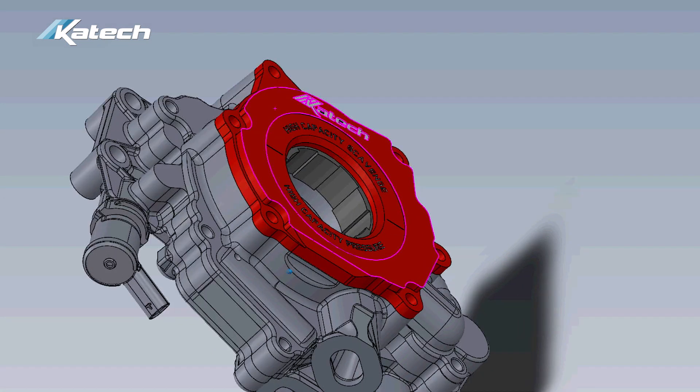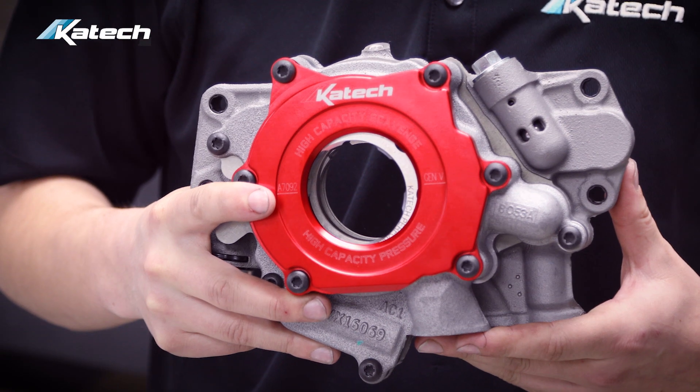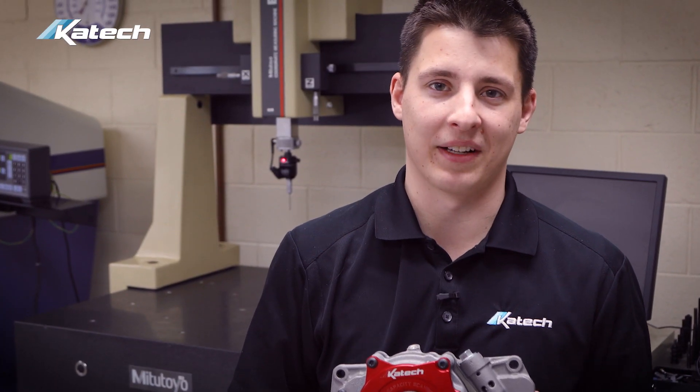This is the kind of product you can expect from KTEC. We're constantly engineering innovations for the market. If you're interested in this product, it's available now at KTECengines.com.